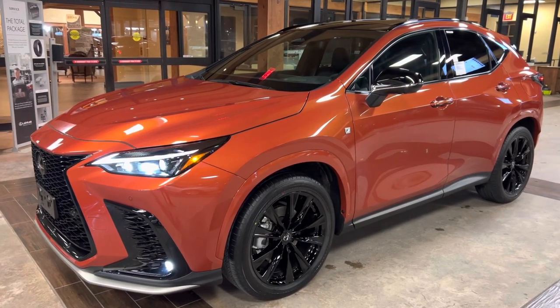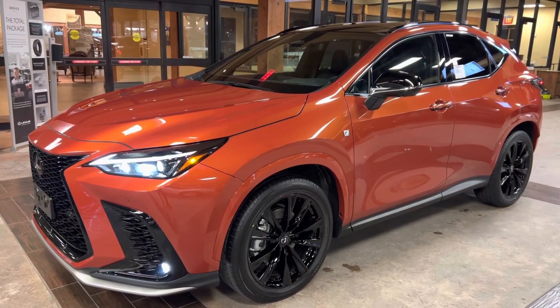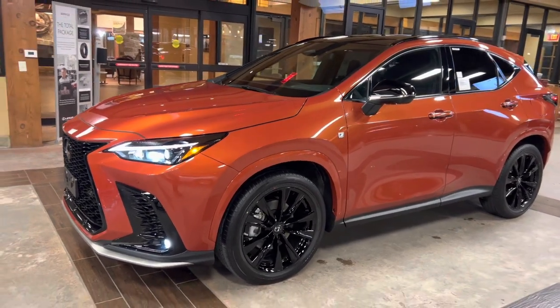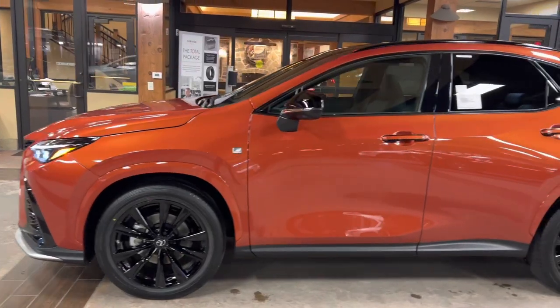Welcome to North Park Lexus at Dominion. My name is Kenny Vosig, and today I'll be doing a walk around on the 2023 Lexus NX350 S4, in the cadmium orange exterior, and a black Nulux interior.